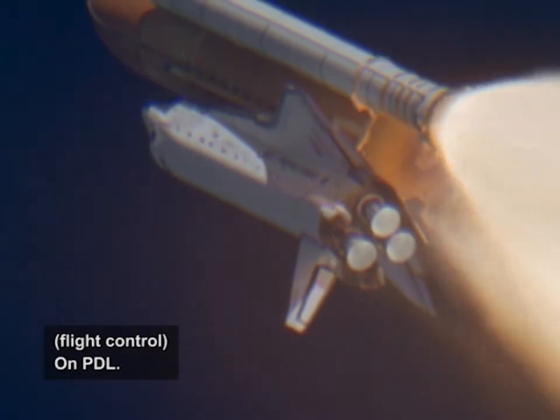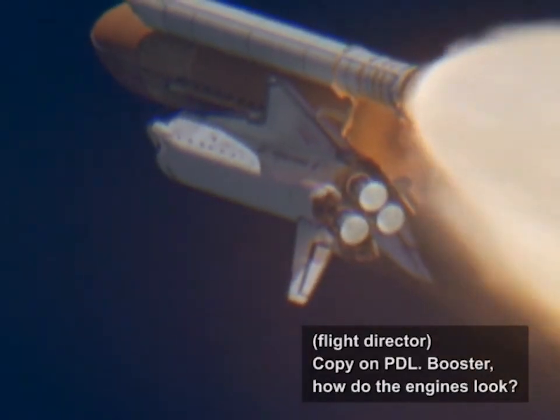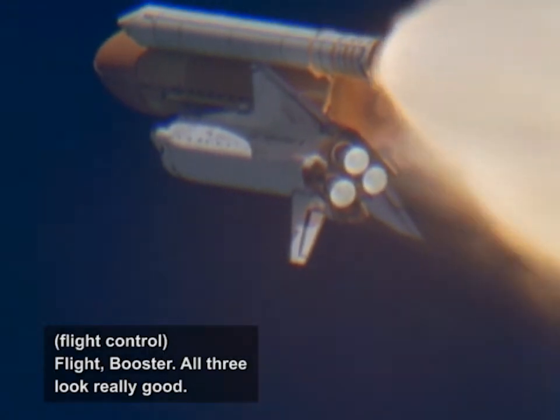On PDL. Copy on PDL, booster. How do the engines look? Flight booster, all three look really good. Copy that.